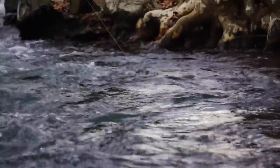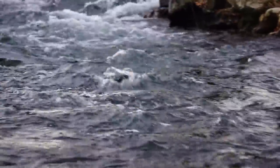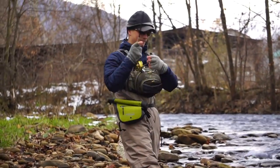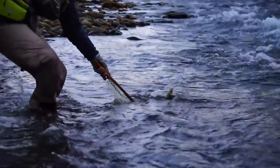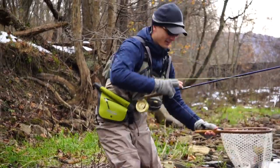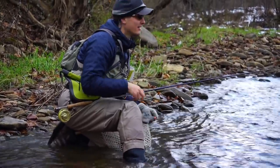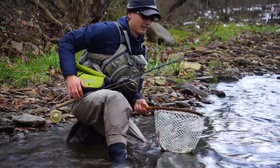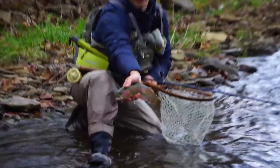Soft water right where Dan's at right now — you can see him bringing his fly right on the edge of where the riffle meets the soft water, and that's where those fish were that we just picked up. Another rainbow — I love it, they're so pretty right now. Again on the Lively Legs Pheasant Tail. It's so hard to contemplate ditching that pheasant tail pattern — it's a go-to for so many guys, and there's a reason why.